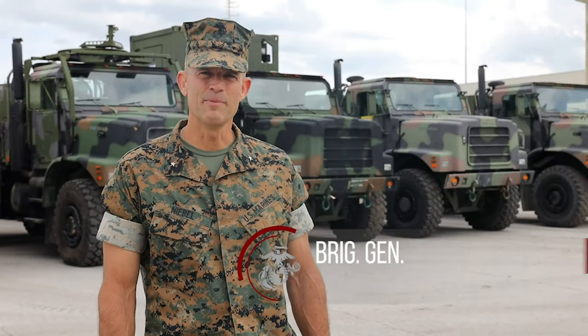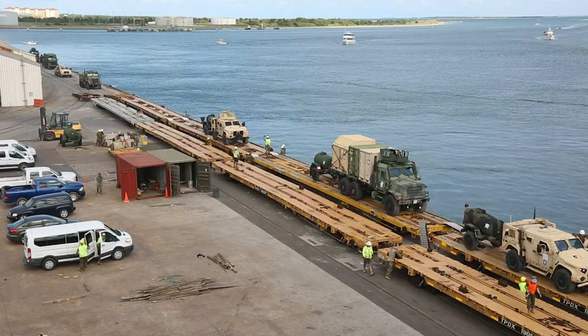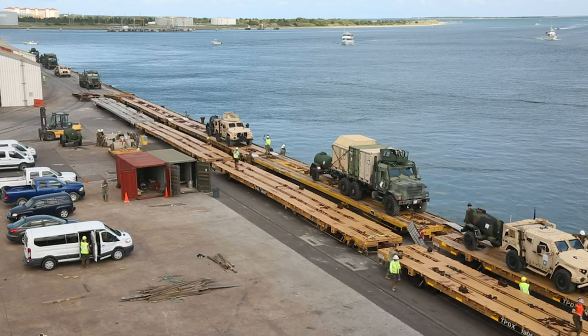Hi, I'm Brigadier General Andy Niebel. I'm here at the port of Moorhead City, where we're seeing rail operations in support of two MEF.